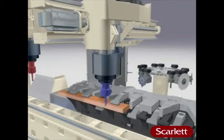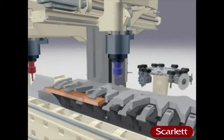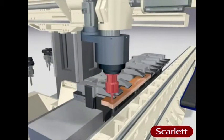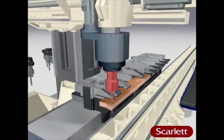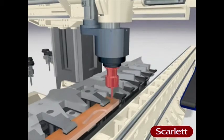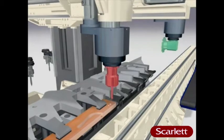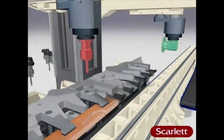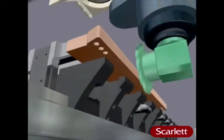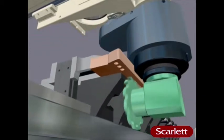Working safely on two tables without fixtures — accurate positioning for workpieces for maximum precision. Even small parts can be produced without fixtures. While the workpiece in station 2 is still being machined, the tool in station 1 is changed without losing time.